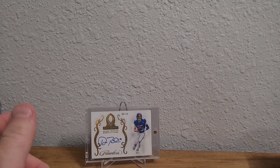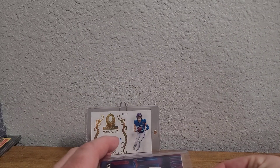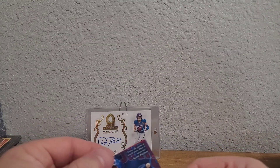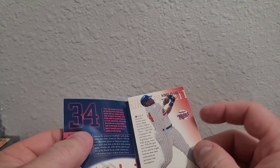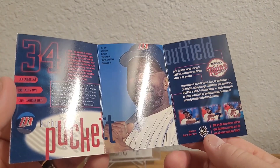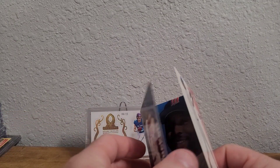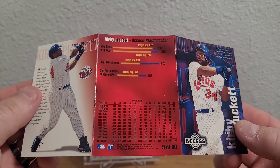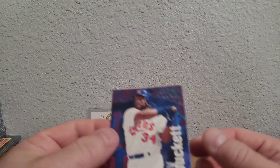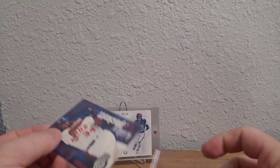I picked up some Kirbys. First one — I've been meaning to pick this up for a long time. It's about what a 90s non-rare insert costs, in the five to ten dollar range. Finally picked it up — this is a 1996 Circa Access. It's a really nice looking card on the front, but the cool thing is it opens up — it has biography items about Kirby, a nice picture of him, .318 career average, 1991 ALCS MVP, 2,304 hits, and his stats. Should have picked this up a long time ago.